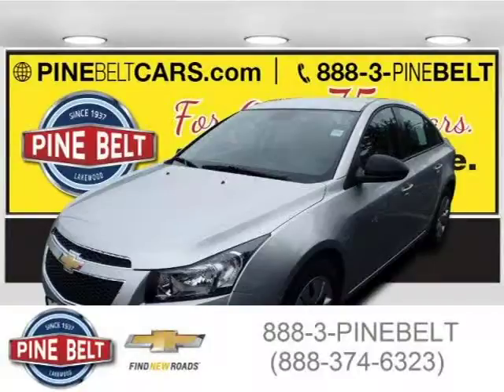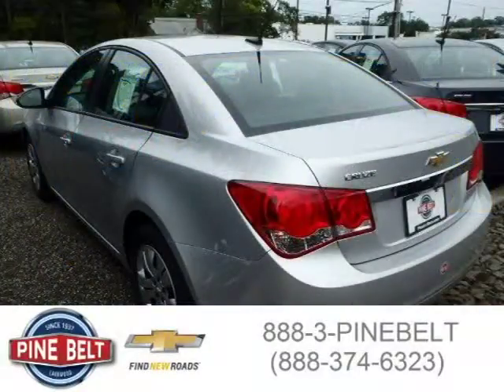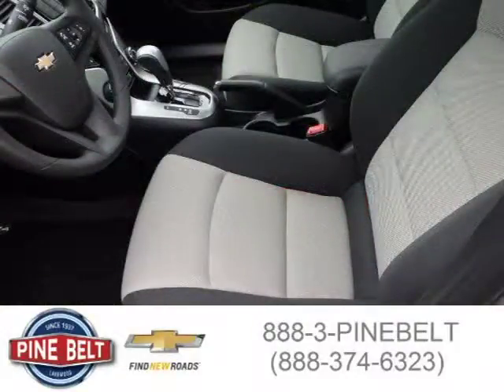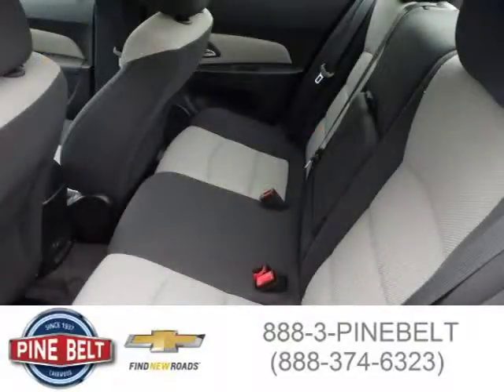This 2014 Chevrolet Cruze sedan is located in Lakewood, New Jersey and has 2 miles on it. This sedan has a beautiful silver ice metallic exterior paint color which is complemented by a jet black slash medium titanium interior color. For more information on this great sedan please click the link below.